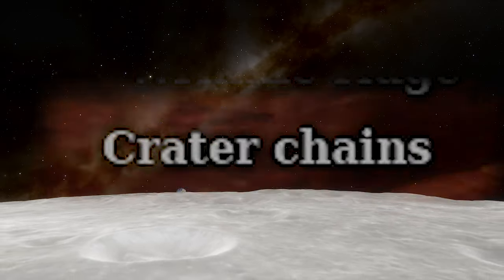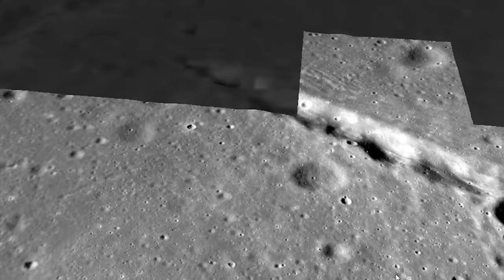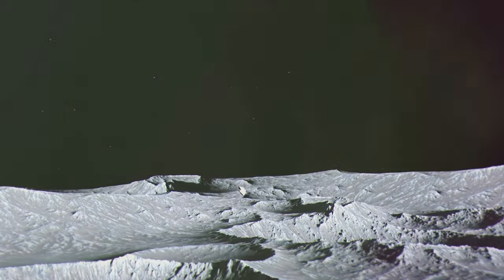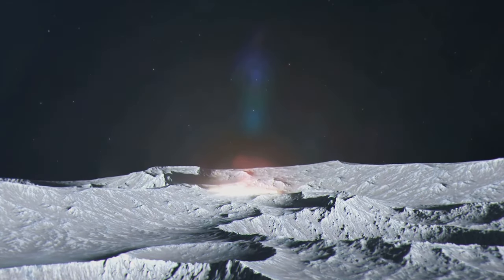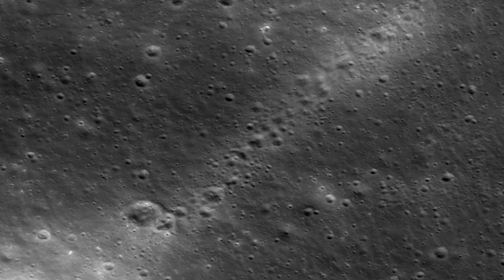A crater chain is a series of impact craters arranged along the surface of an astronomical body such as a moon or a planet. These chains are often formed by the impact of a fragmented body, such as a comet, that breaks up due to tidal forces. The resultant smaller objects follow roughly the same orbit, creating a line of impact craters.